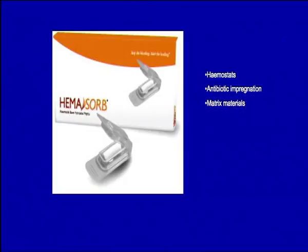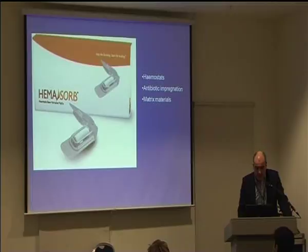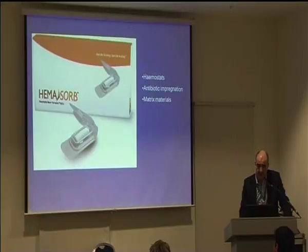No discussion of sternotomy closure is now complete without mention of some of the newer biocompatible polymers, both in terms of kryptonite cement and haemostatic agents which can be placed between the two halves of the sternum. Kryptonite is an alternative to wire fixation and will provide cement fixation of the sternum. Experience is relatively light in the clinical arena but it does seem to have some promise. The use of other absorbable haemostats, perhaps impregnated with antibiotics, may also help to reduce infection and dehiscence in the future.